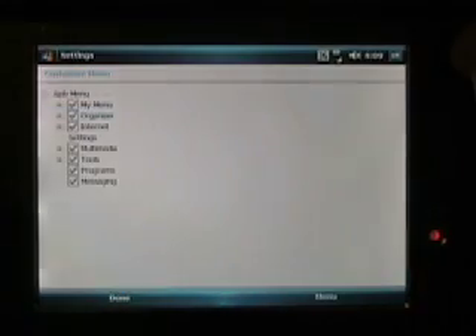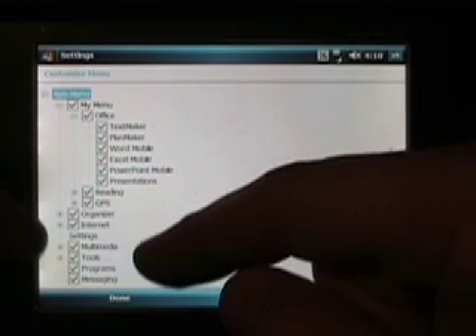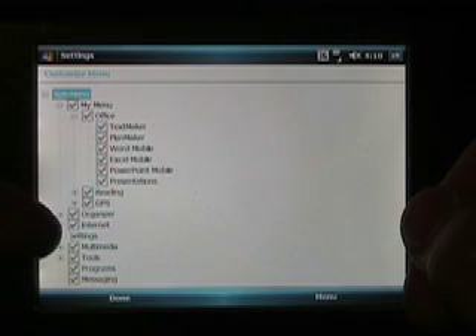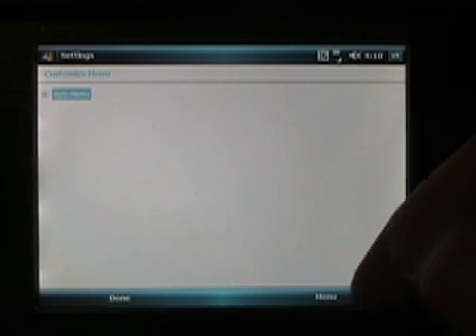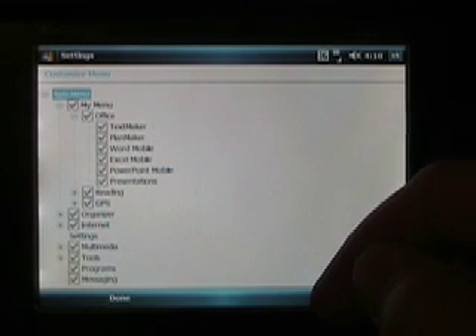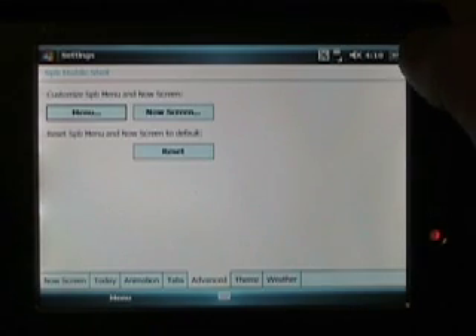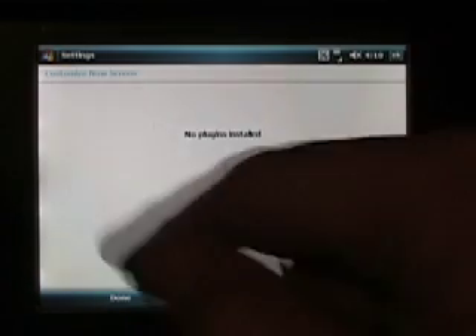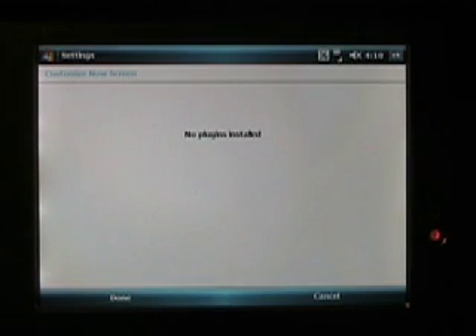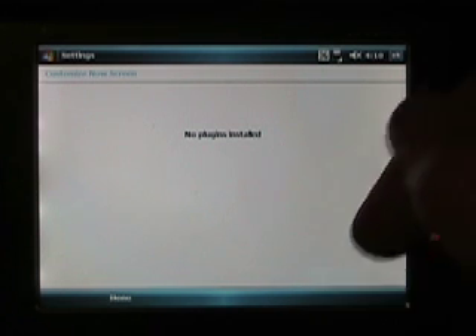So I go back to advanced and select Menu. Here's where I can customize my menus. As you can see, I've added Office, TextMaker, PlanMaker, Reading, and GPS. These are the different menus I want to show up. Even though I think there are eight here selected as main menus, only six show up in the Now screen on the SPB menu option. And here, as you can see, you can add menu links or files. On the Now screen you can also add plugins, which supports SPB Weather, Diary, and other SPB plugins. I currently do not have any loaded because I don't usually use them too much.